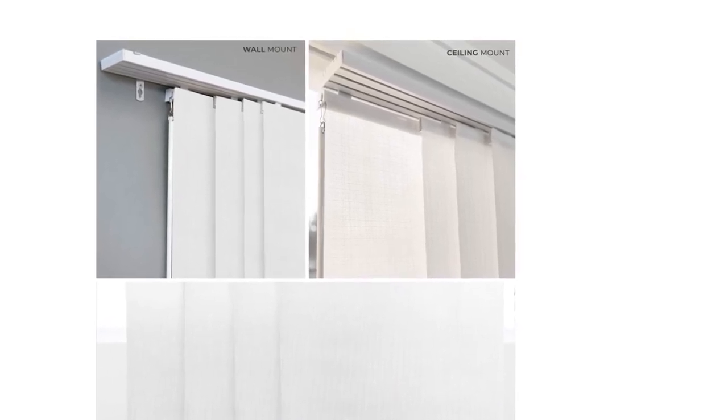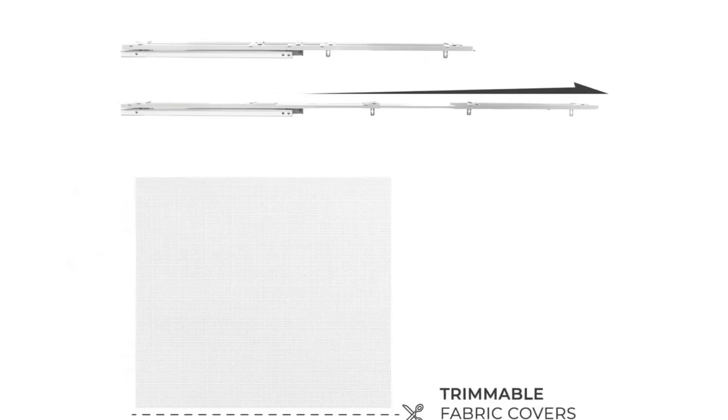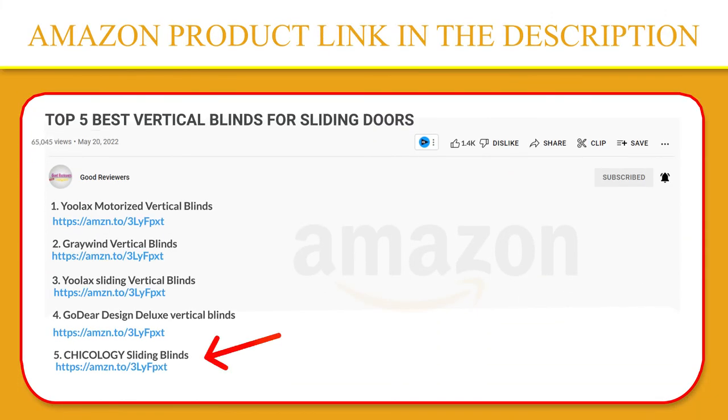It helps to reduce energy costs. With the lightweight track panel, you can install the track with wall-mounted or ceiling mount kits. Installation instructions are included. You can use a duster or vacuum with a soft brush attached to whisk away dirt. If you like this product, please click the link in the video description for a better price and original product.